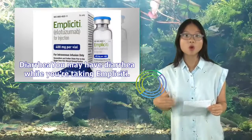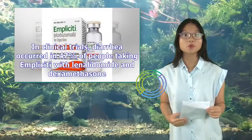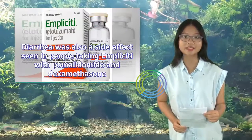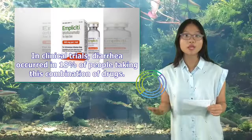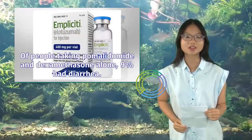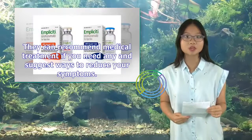You may have diarrhea while you're taking Implicity. In clinical trials, diarrhea occurred in 47% of people taking Implicity with lenalidomide and dexamethasone, compared to 36% of people taking lenalidomide and dexamethasone alone. Diarrhea was also a side effect in people taking Implicity with pomalidomide and dexamethasone — 18% in the Implicity combination group versus 9% taking pomalidomide and dexamethasone alone. Talk with your doctor if you have diarrhea during your Implicity treatment.